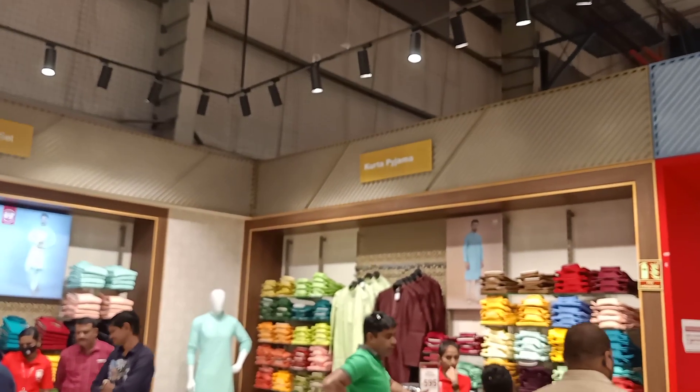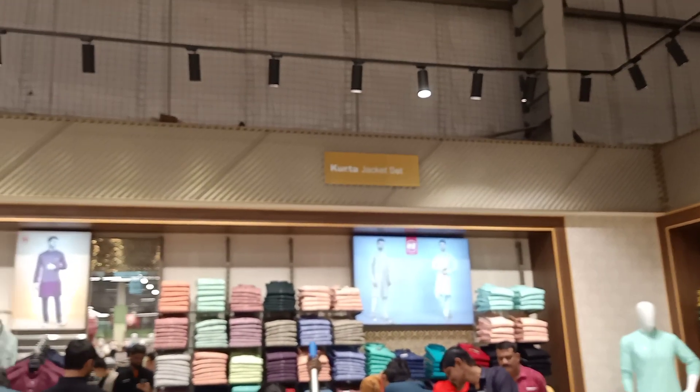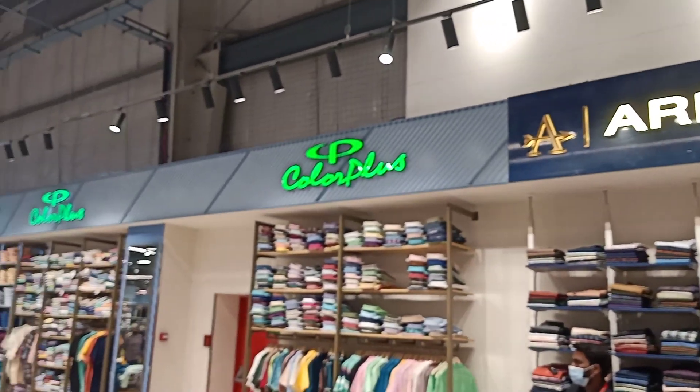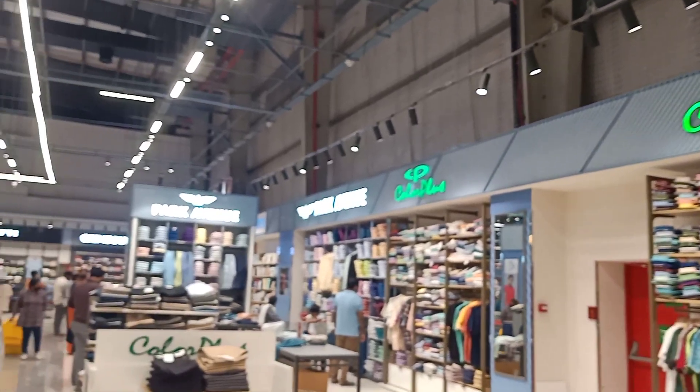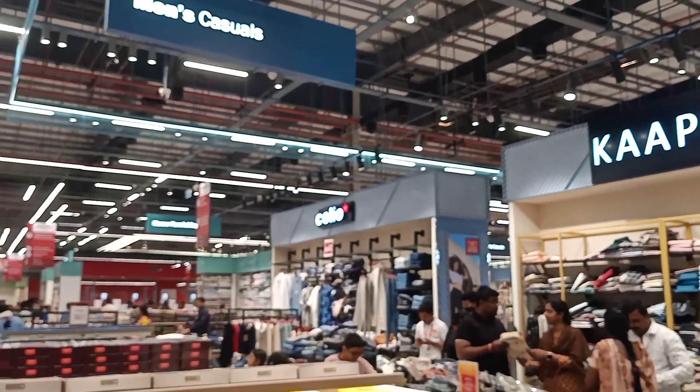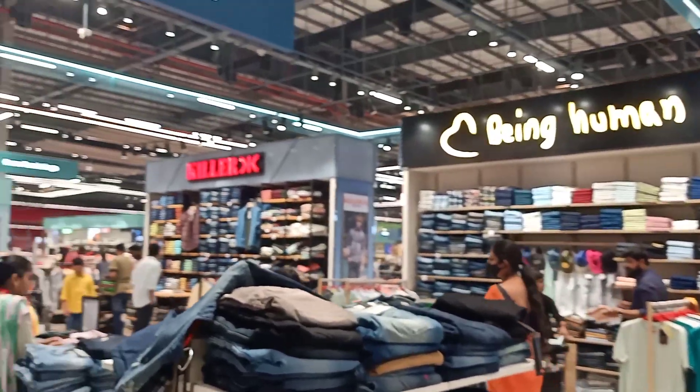T-shirts and textiles. Kurthas, pajamas, jacket sets, Indo Western designer suits. Some other brands here: Arrow, Color Plus, Park Avenue, Capoos, Celio, Being Human, Killer.